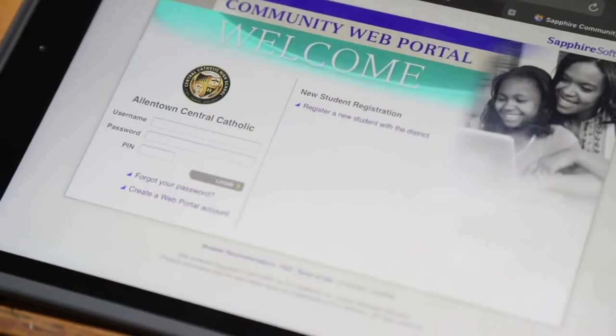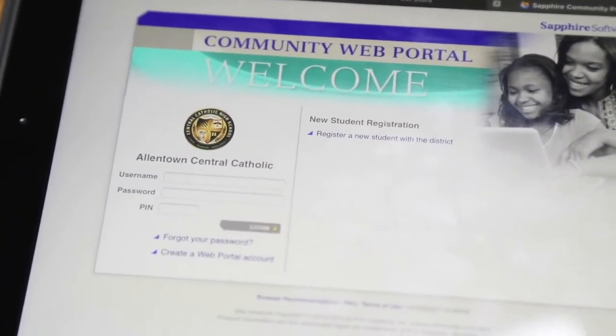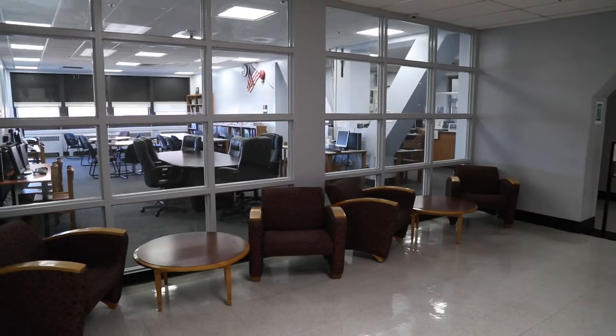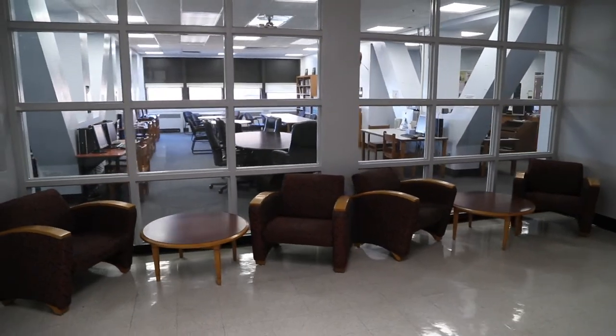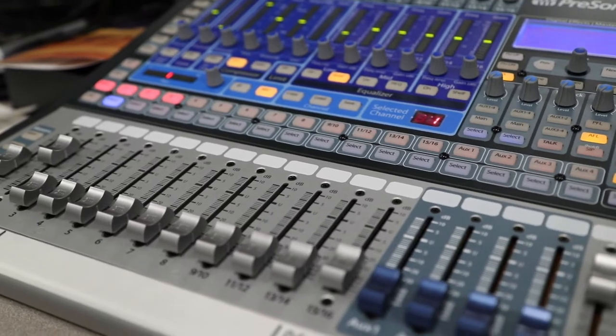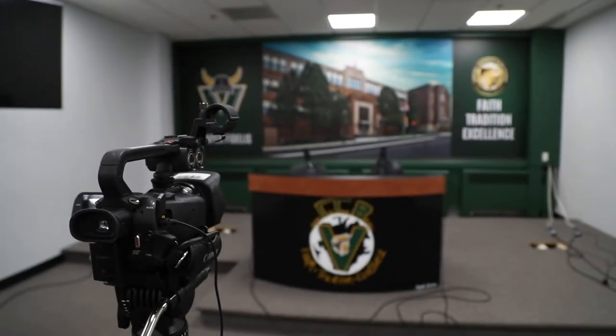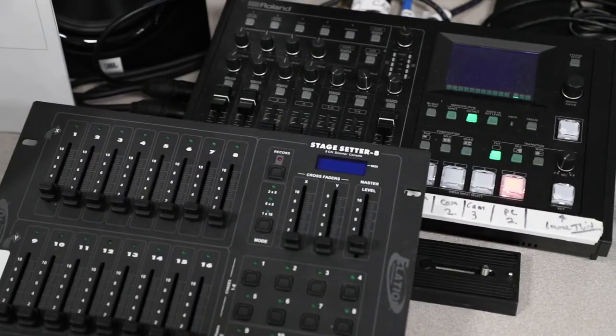Allentown Central Catholic supplies each student with an iPad in their freshman year that they get to keep until graduation. Here in our media center, students get assistance with all their technology needs. This hallway also hosts our broadcast studio, where students learn about print and broadcast journalism, and video production and editing.